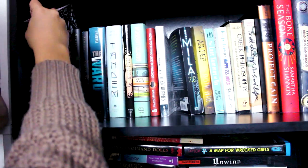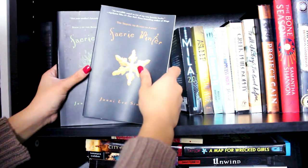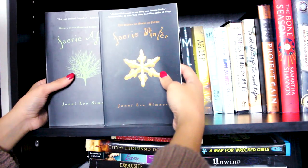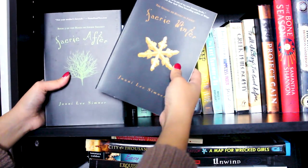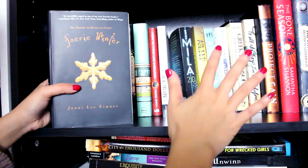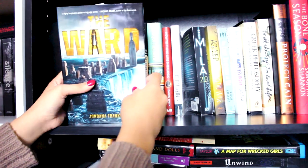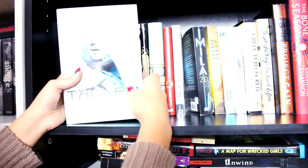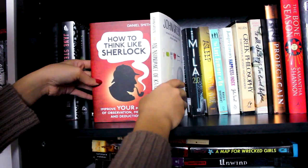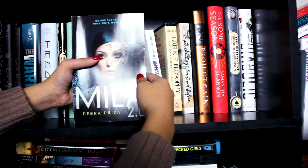On my third shelf I have Jane Steele by Lyndsay Faye, and then the first two books in a fairy series from Book Outlet — Faerie After and Faerie Winter by Janni Lee Simner. I think the other books in the series are on another shelf. The Ward by Jordana Frankel, Tandem by Anna Jarzab, Beast Keeper by Kat Hellison, Mosquitoland by David Arnold, How to Think Like Sherlock by Daniel Smith, and An Abundance of Katherines by John Green.